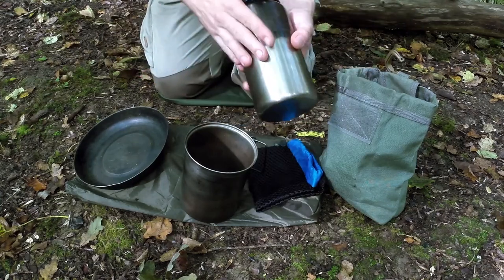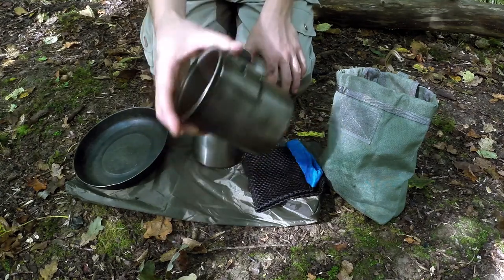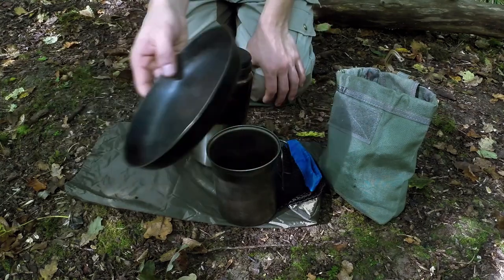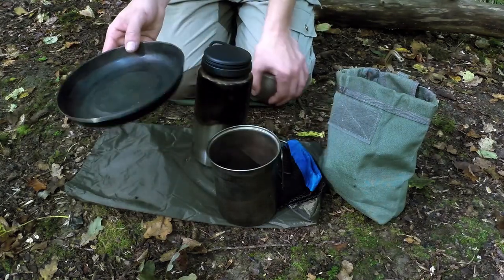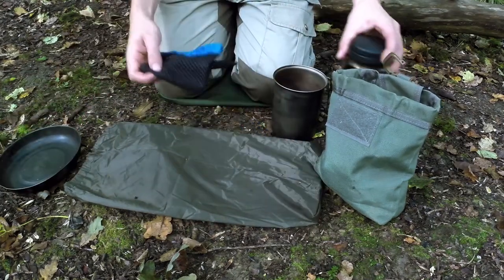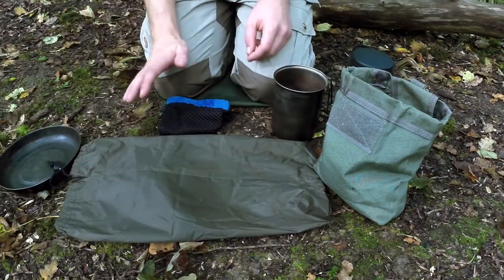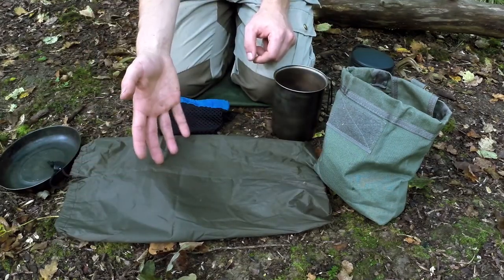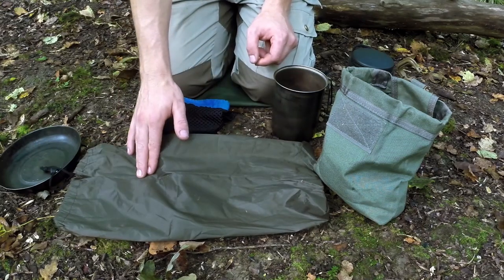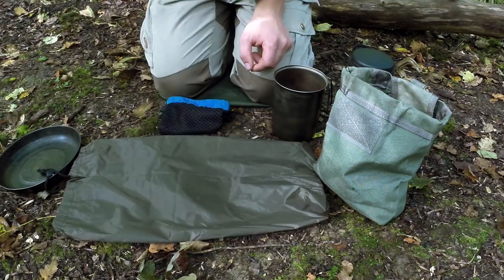I've got my guide bottle with clean water — we will need clean water for this. I've got my titanium mug for mushing the berries in, and a titanium plate. What we could actually do is just use this waterproof DD tarp pouch to lay the fruit leather out on when we've finished, so it can set into a jelly on this material. You don't want anything absorbing too much moisture from it, so this waterproof stuff would be ideal.